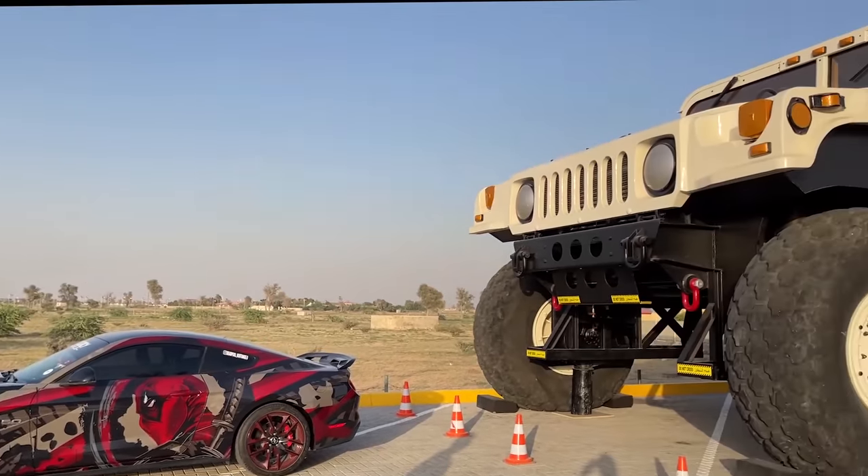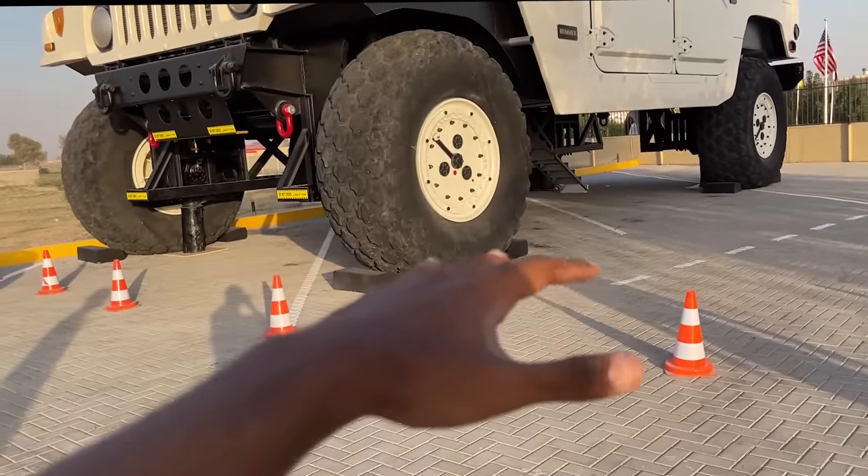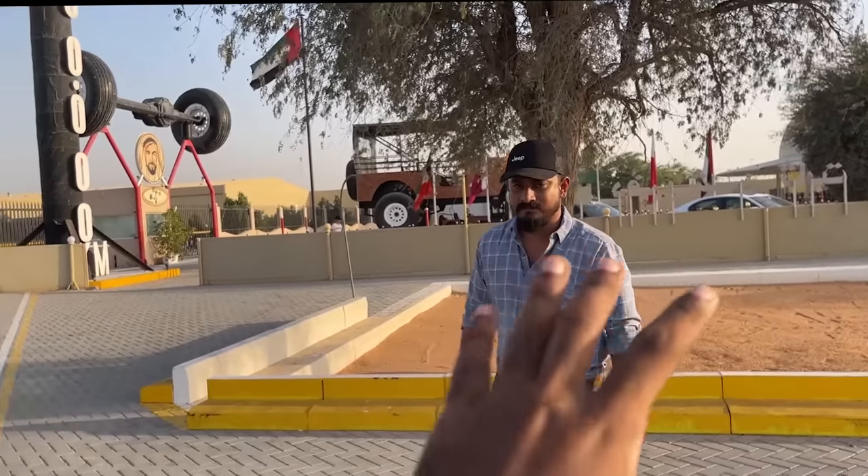The moment you all have been waiting for is here — let's go to the Hummer H1! This, my friends, is the world's largest Hummer H1. Compared to a normal H1, it's 4 times bigger, bro.